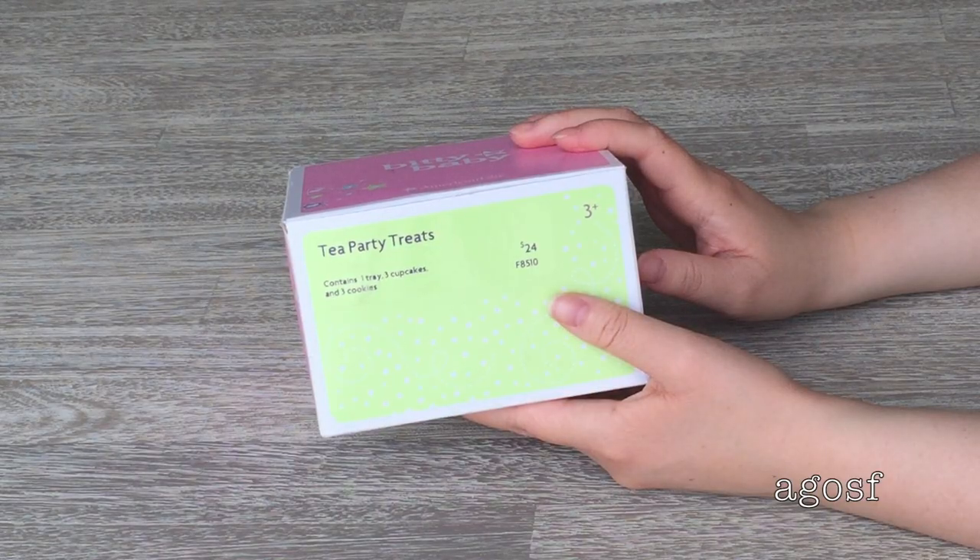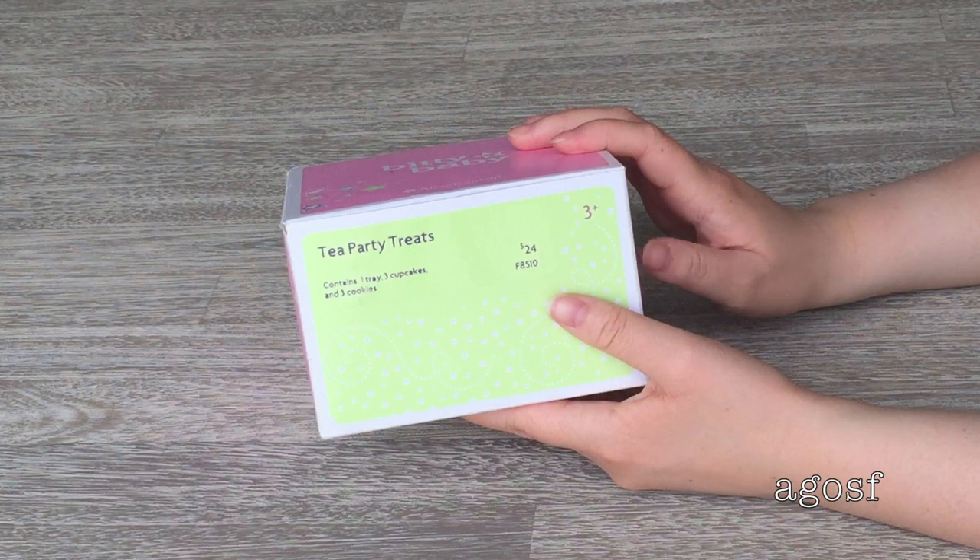I thought it'd be really cute to grab some tea party treats for my Bitty Baby, so I decided to grab them. They retail for $24 and contain one tray, three cupcakes, and three cookies.